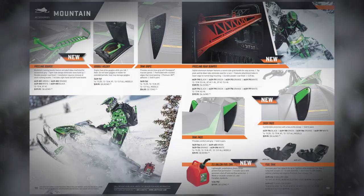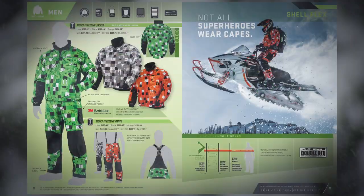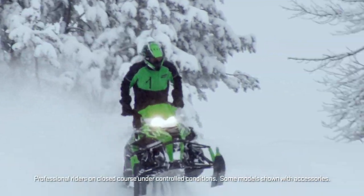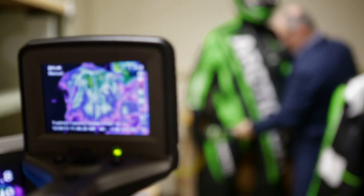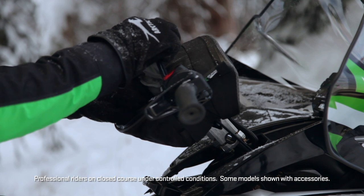We go to obsessive lengths to fill the pages of our Arctic Wear and Snowmobile Accessories catalog with the gear and accessories riders who ride more know they need. All of our gear is designed, engineered, and tested to protect you from the elements and the challenges of the terrain.